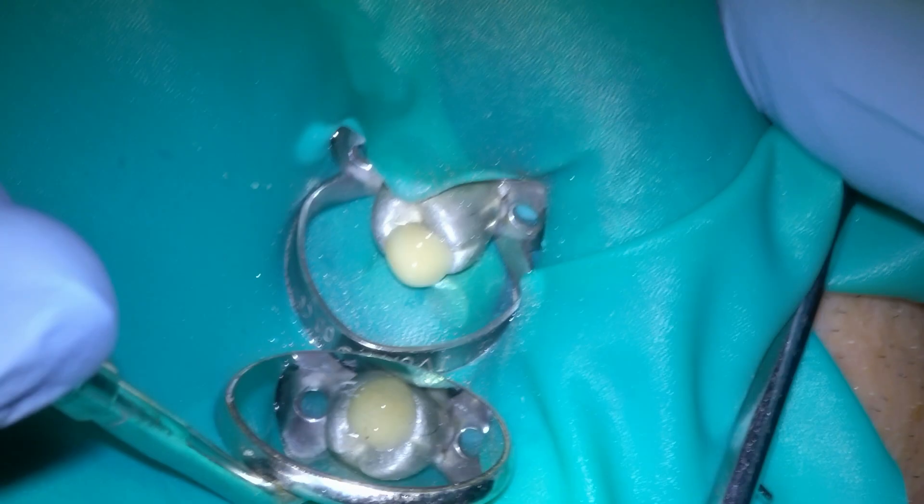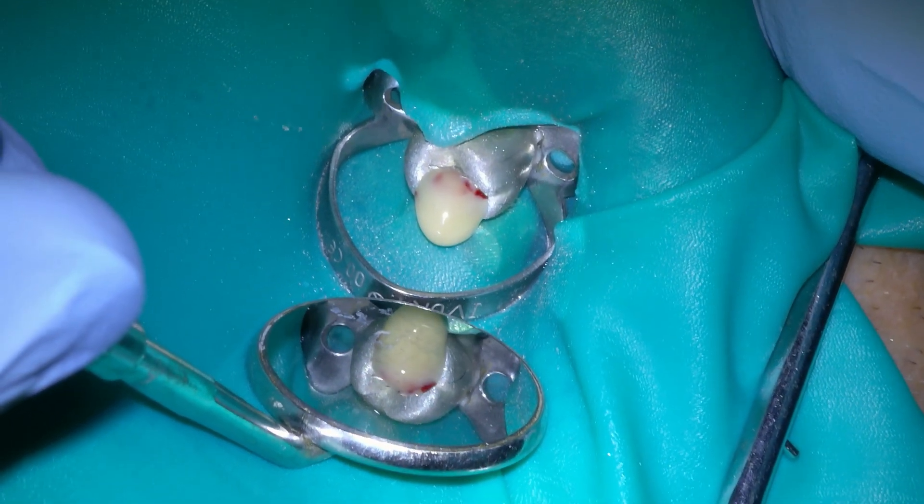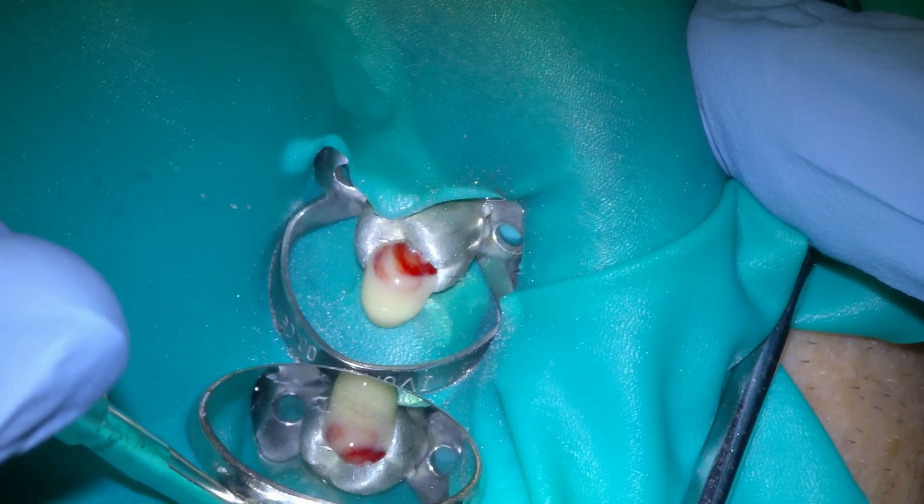The issue is that sometimes the infection blocks the tooth from becoming profoundly numb. About 95% of the time, the patient gets numb right away and fully. Another four or more percent of the time, it takes a round of antibiotics to clear up the infection so the patient can become profoundly numb. Then there's the remainder of teeth that will not become sufficiently numb, and that happens less than one percent of the time. It's rare, but it does happen, and it's just a matter of finding where those nerves are running so you can numb it up profoundly.